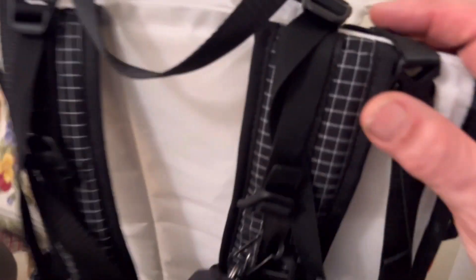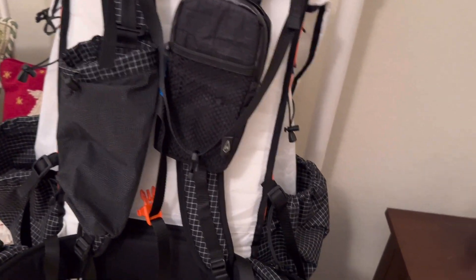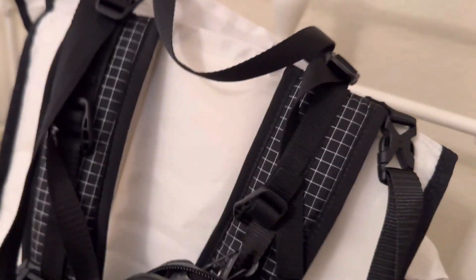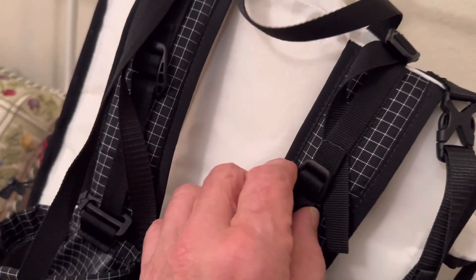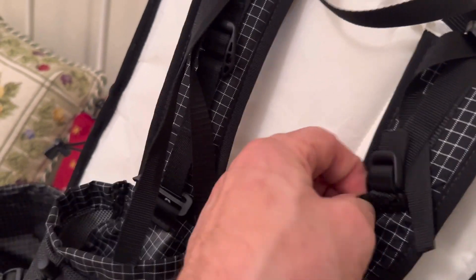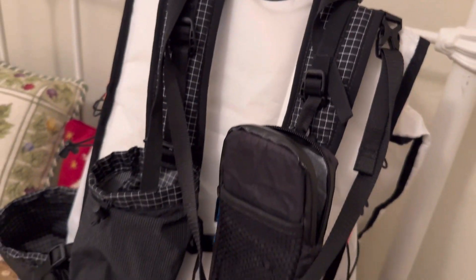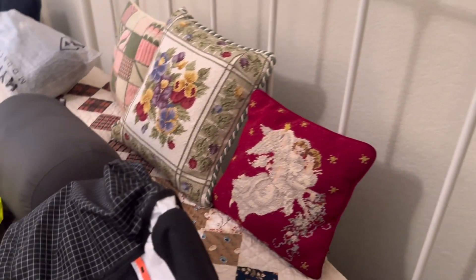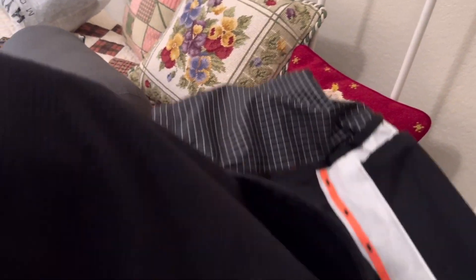I'm looking forward to using this pack — I've carried it out a bunch of times and it carries well. I actually added load lifters after seeing a video online about it. I've also suggested to Hyperlite that they add load lifters. It's got extra-wide side pockets where you can fit two water bottles. The only question I have is whether the mesh stretches out more with age, but other than that it carries really well and is comfortable on the hips.